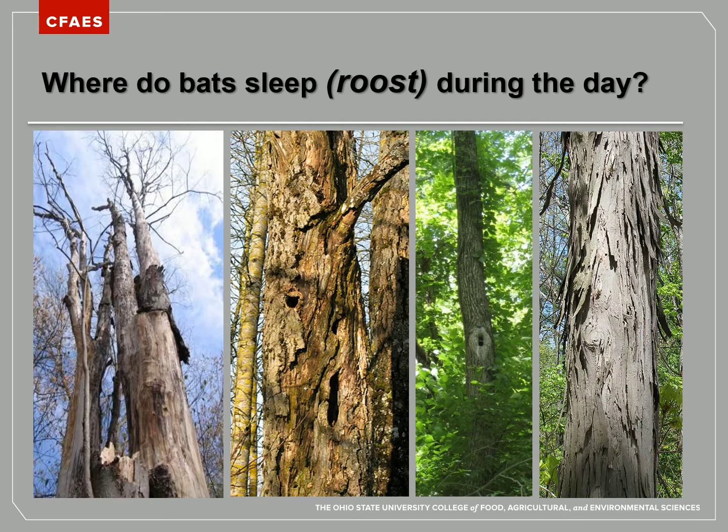Other species of bats like to roost in trees differently. Bats will use hollowed out sections or cavities in live or dead trees to roost inside of. They also like to roost under bark on live and dead trees that is pulling away from the trunk — you can see an example of that on the dead tree picture on the far left. The last picture on the far right shows a live shagbark hickory tree.